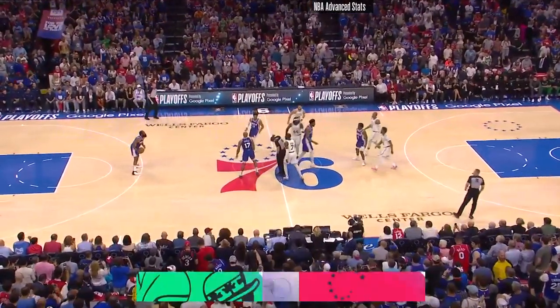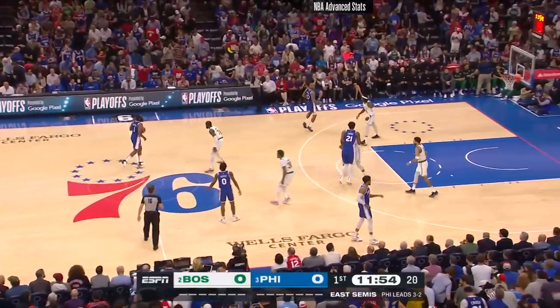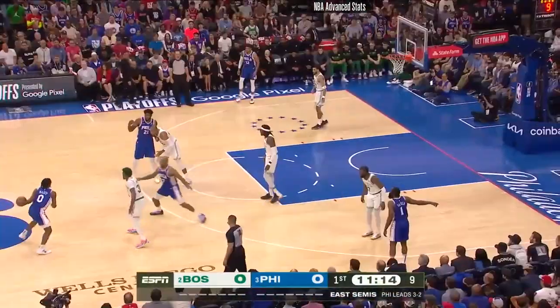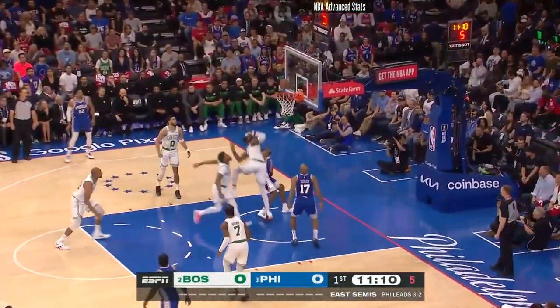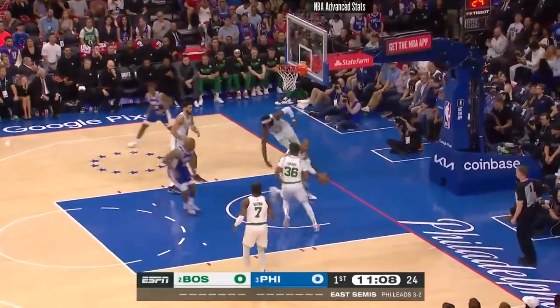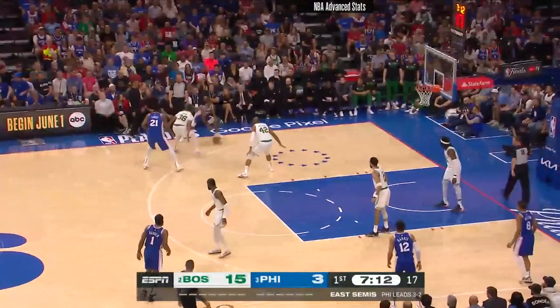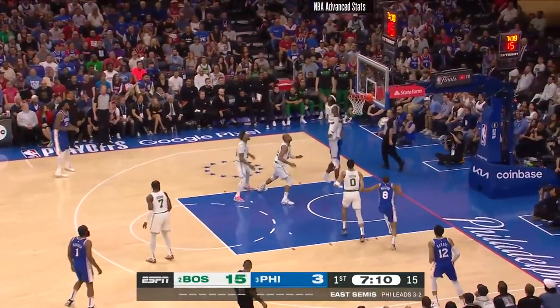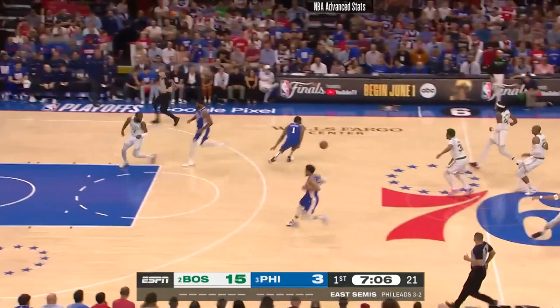Game six on the road for the Celtics. Harden will bring it into the front court for the 76ers, guarded once again by Jaylen Brown. Maxey with the ball out top — had 30 in game five. There's the floater and it comes off to Horford. Little empty corner two-man game. Maxey with the floater. Williams got a piece of that and it was short as a result.